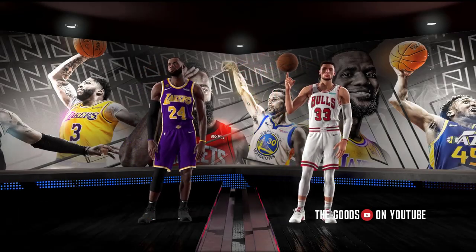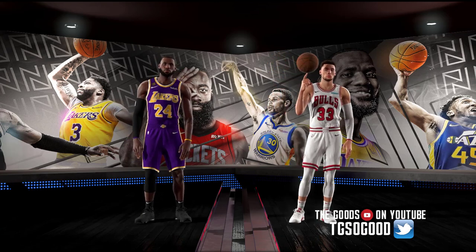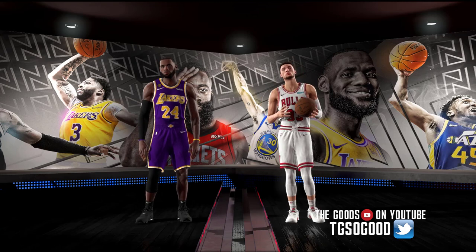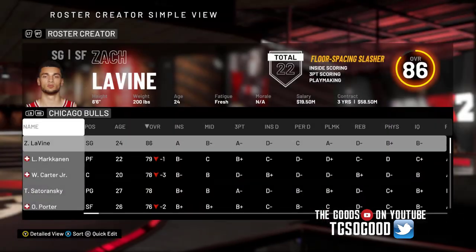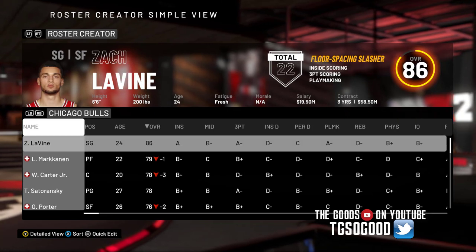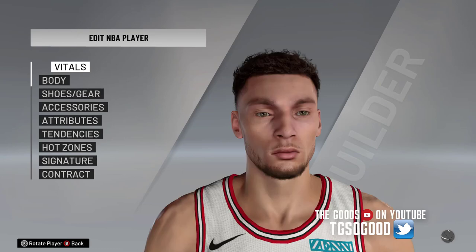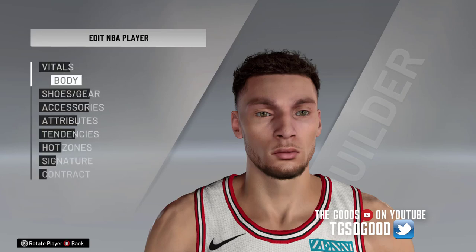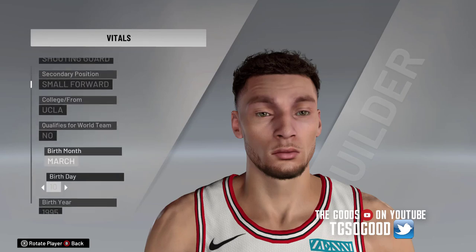What's going on everybody, I am The Goods on YouTube — welcome back to the channel. Pay very close attention to the jersey numbers on your screen worn by LeBron and Zach LaVine. What we're doing today is we have Louise Hook version 2.2 that we are using in conjunction with NBA 2K20 so that we can go in the game and assign retired jersey numbers to current players. As you can see, Zach LaVine is wearing his current number eight, but we're going to change that up.